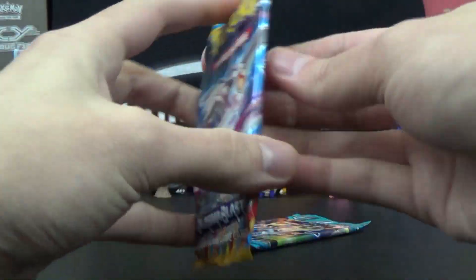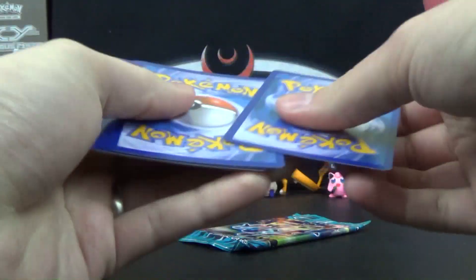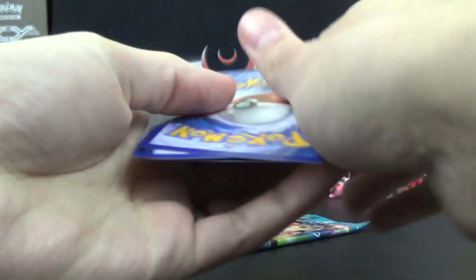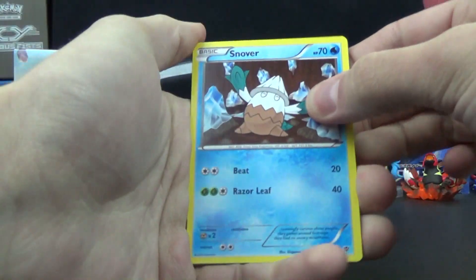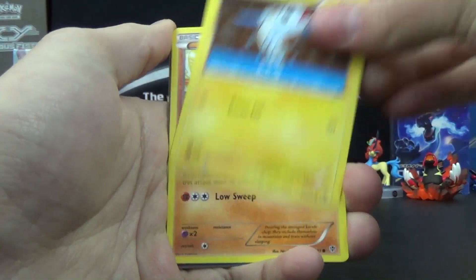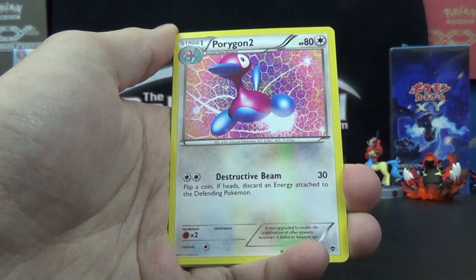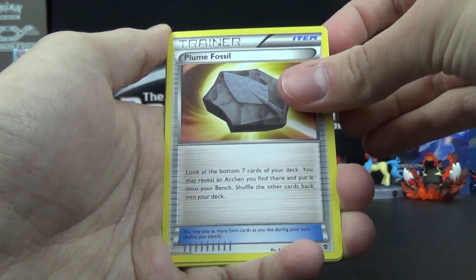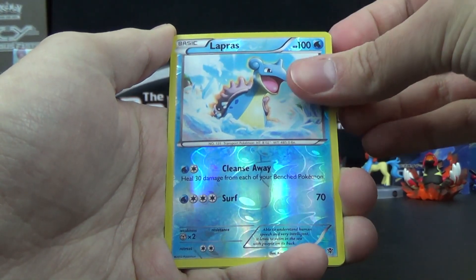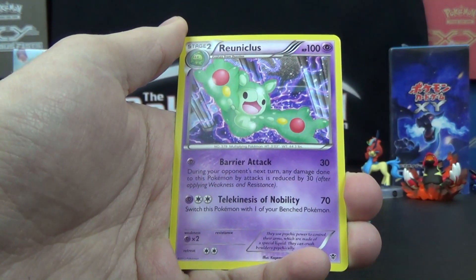Let's see what the Plasma packs give us. Plasma Blast — let's blast off again. Love to find an EX; let's get a Genesect EX, that'd be nice. Snover, Drifloon, Tynamo, Sawk, Kangaskhan, Relicanth, Porygon 2, Plume Fossil, Lapras Reverse, and a Reuniclus.